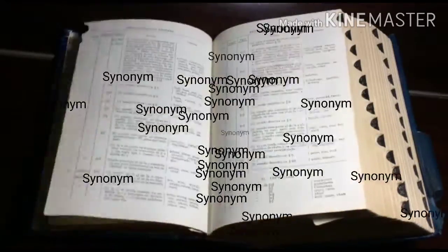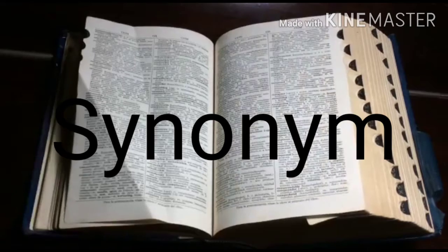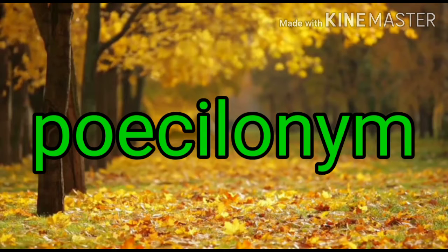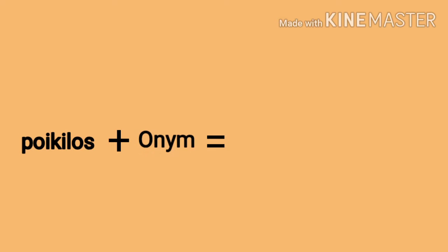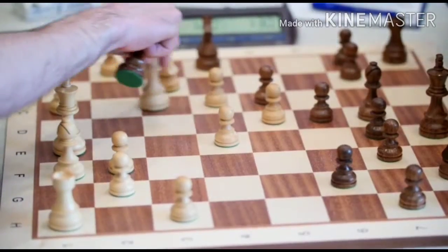Although some people say there is no synonym of the word 'synonym,' the fact is that the word 'synonym' has its own synonym, and the synonym of 'synonym' is 'poecilonym.' Poecilonym means one of various names for the same thing or word. The word 'poecilonym' came from two Greek words: 'poikilos,' meaning various, and 'onymia,' meaning name.